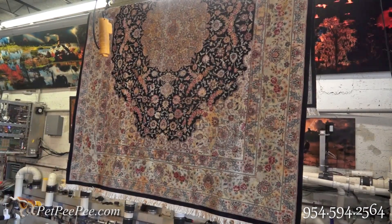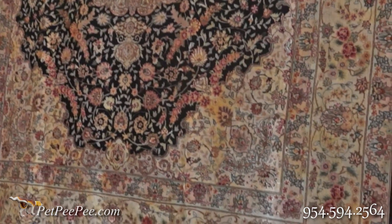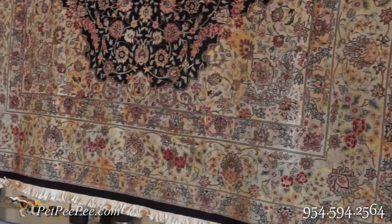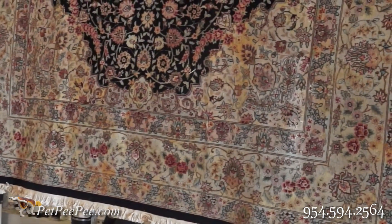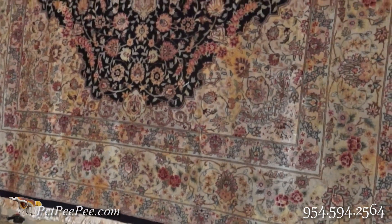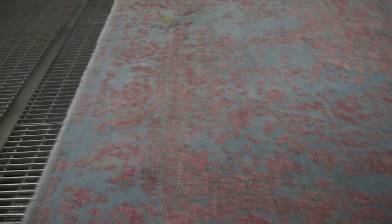The dog simply destroyed it — used it as a bathroom. Take a look, I'm going to zoom in. All the orange stain will be a little bit lighter, however it is not going to come off. I'm saying this again: it is not going to come off. However, the odor is so strong in this rug that it's become almost like cardboard — this is how stiff the rug is.